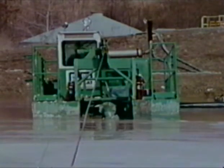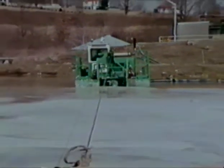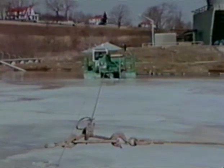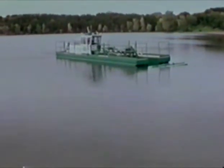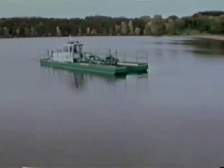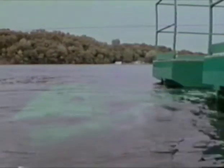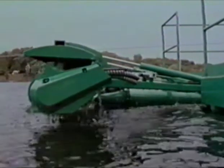Cleaning industrial settling ponds is simplified and more cost-efficient with a Mudcat system. Whether it's a life-extending cleanup job or recovering valuable minerals for reprocessing, weed-choked, sediment-filled lakes and streams are being rescued from the edge of extinction with the help of the Mudcat. It helps maintain the ecological balance of recreational waters, saving and restoring them for boating, swimming, fishing, and other activities.